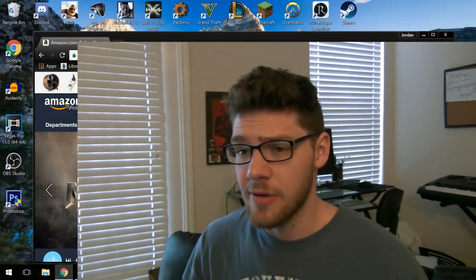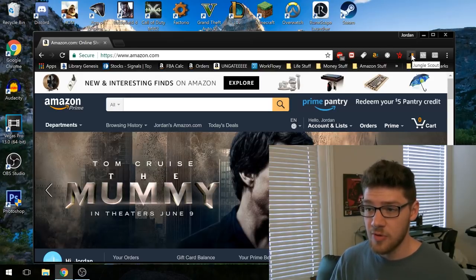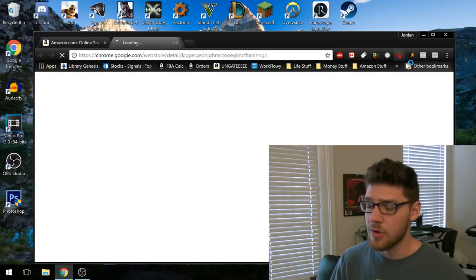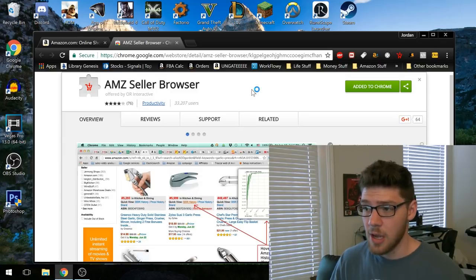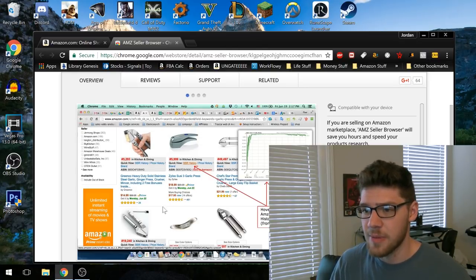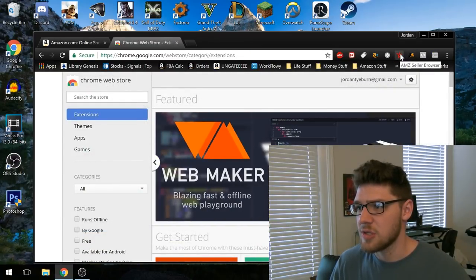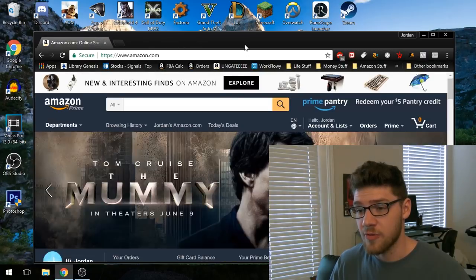I'm here on amazon.com and this is all that we're going to need for this. I'm going to probably use the Jungle Scout extension, which is a paid extension, but you don't actually need it to do this research. I'm also going to be using the Amazon Seller Browser extension, which you also don't need — it just makes it a lot easier. What this extension does is show you the product rank, the number of sellers, and some other info right there on the search page, so you don't have to click on each product. The Amazon Seller Browser is a free extension for Google Chrome.